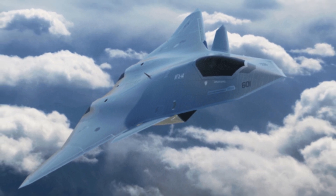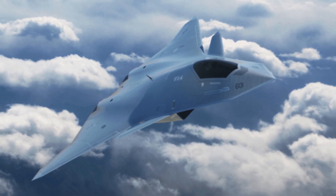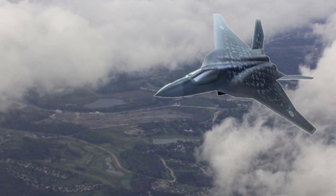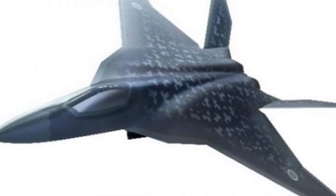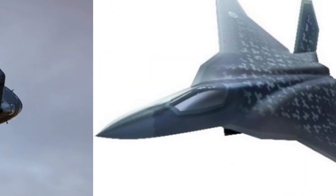The fighter jet is designed to excel in both air-to-air combat and ground attacks, showcasing its versatility. The Godzilla FX's advanced stealth technology allows it to penetrate deep into enemy territory undetected. With its low radar cross-section, this fighter jet can evade enemy defenses and strike with precision.